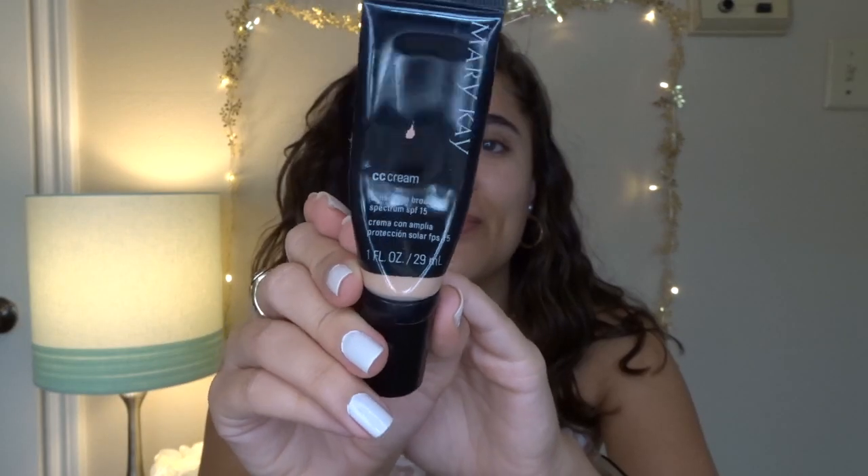For my everyday foundation I've been using the Mary Kay CC Cream in the color Light to Medium. I've been enjoying it because it doesn't give too much coverage, it's not cakey, and it's nice and breathable. I go in with about two pumps, spread it all over my face, and then go in with my sponge to blend it out.